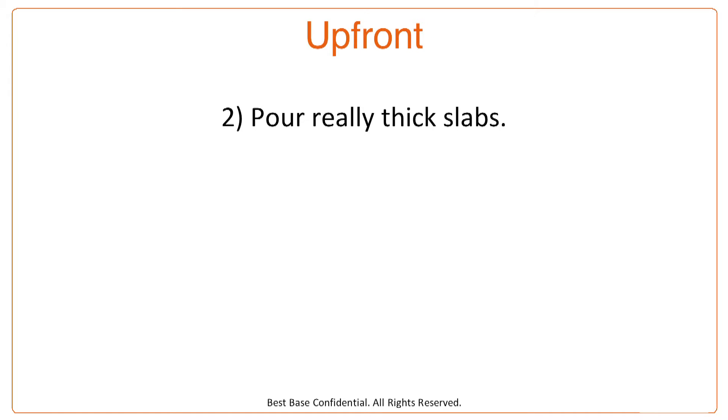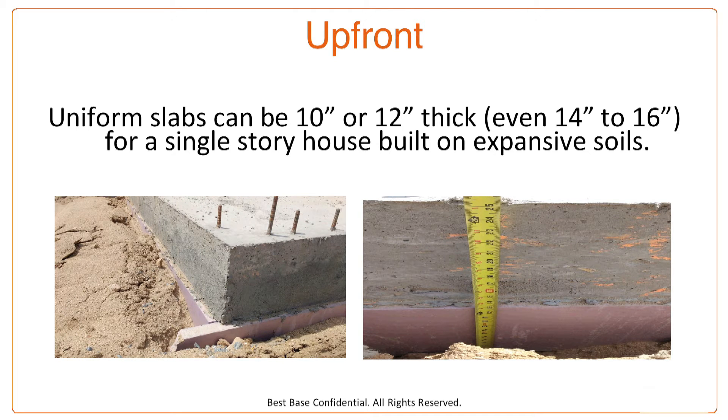The second option to combat this problem of building in bad soils is to pour really thick slabs. A uniform thickness slab can be 10 inches, 12 inches — we've even seen them 14, 16, sometimes even 18 inches — for a single story house built on expansive soils.